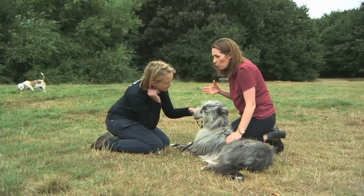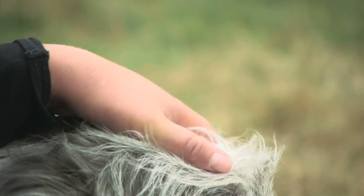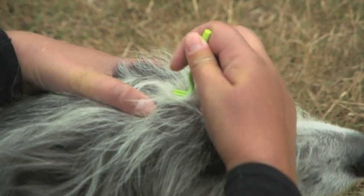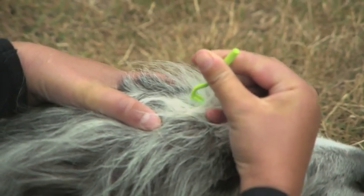So if you find a lump, part the fur and then use the tick hook and scoop it underneath the tick, twist and pull.